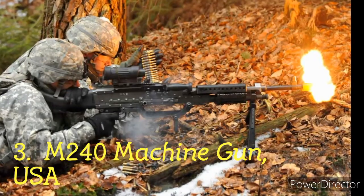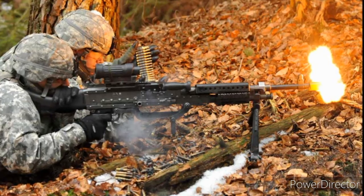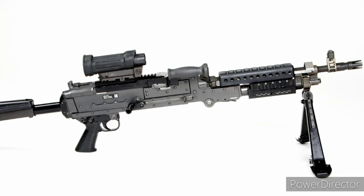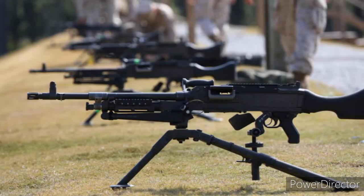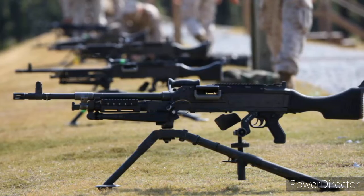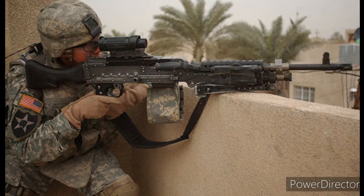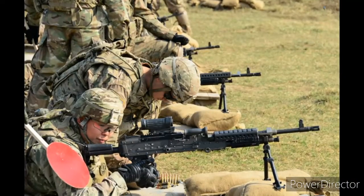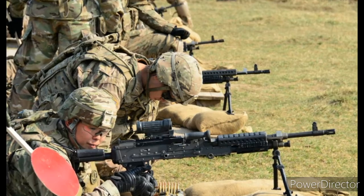Number 3: M240 Machine Gun, USA. The M60 machine gun and FN MAG are the masters to the design of these highly powerful M240 machine guns. M60 machine guns are equally powerful and classic in their own sense, but features lacking in the M60 have been incorporated into the M240. The M240 machine guns have been a successful replacement for the M60. They are belt-fed and can demolish targets as far as 3 km, with a firing rate of 950 rounds per minute. They are highly compatible with ground vehicles, watercraft and aircraft. Despite being heavy, these guns are highly reliable, and their standardization among NATO members is a major advantage. The US Marine Corps, US Army and the US Air Force all use this weapon.